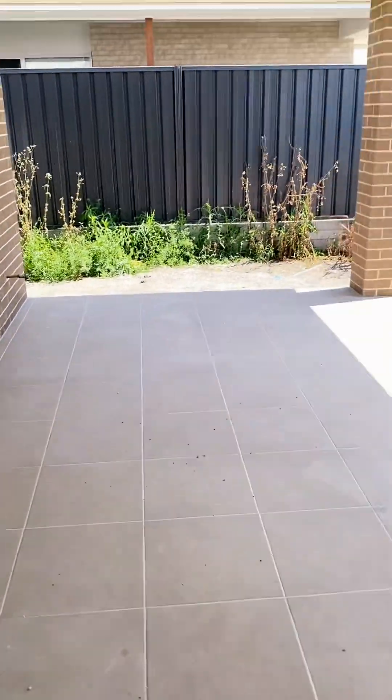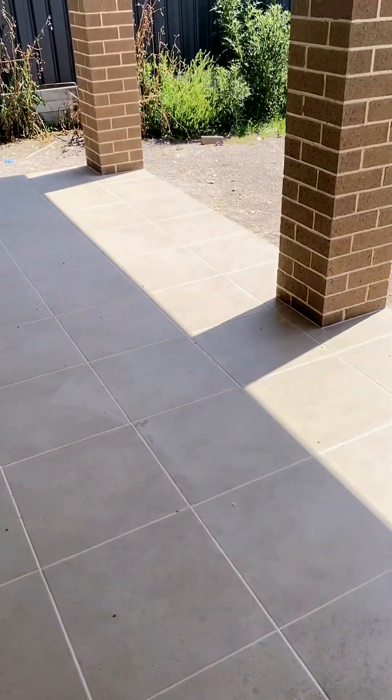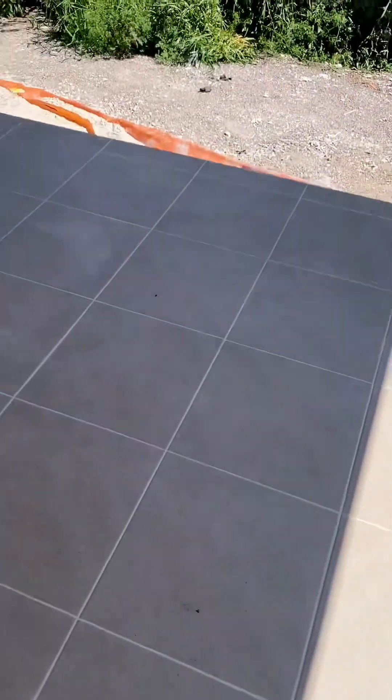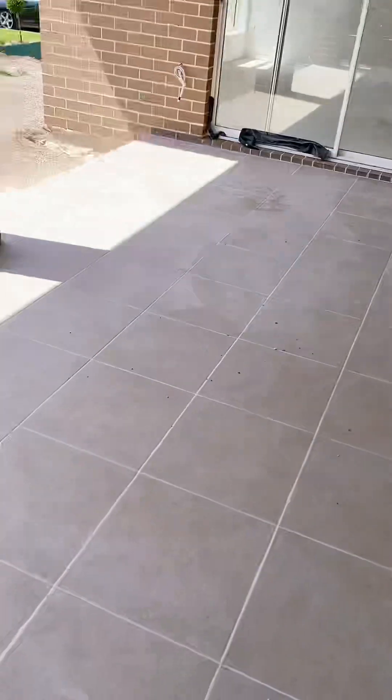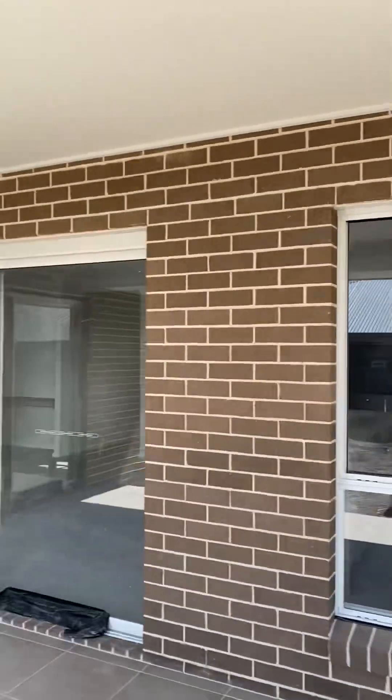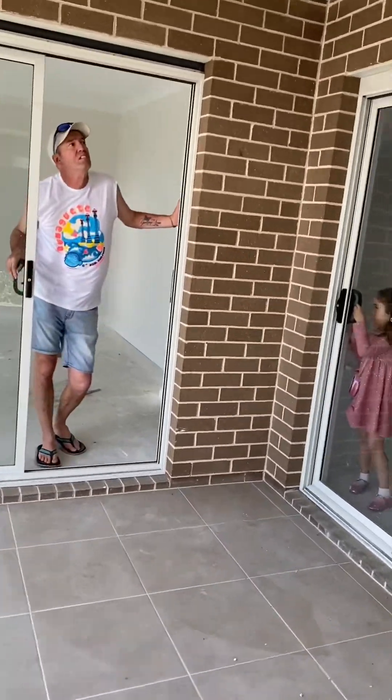Okay, so they've done the tiles and the floor here. Main things are done in the ceiling. Okay, and that's it.